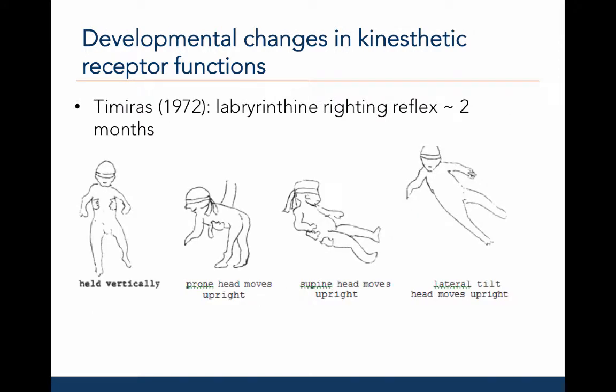Tameris, 1972, reported that the labyrinthine righting reflex is observed around two months of age and may result from stimulation of the vestibular receptors. The pictures below show different examples of the labyrinthine righting reflex. In the first image, the baby is blindfolded so that he or she can only rely on the vestibular system. When held vertically, the head is in the correct vertical position. When placed prone, the head and neck extend to look up. When placed supine, the head and neck flex to look up. When tilted laterally, the head and neck laterally flex so the head is upright.